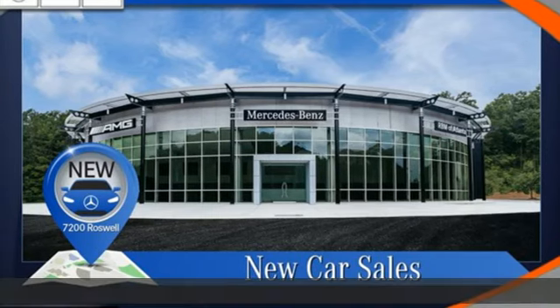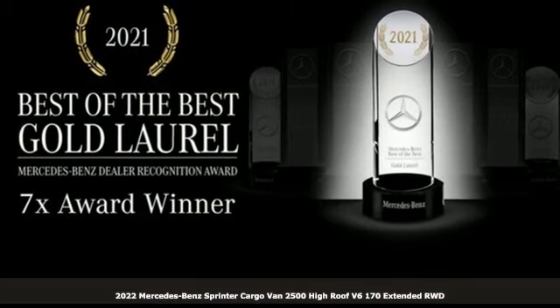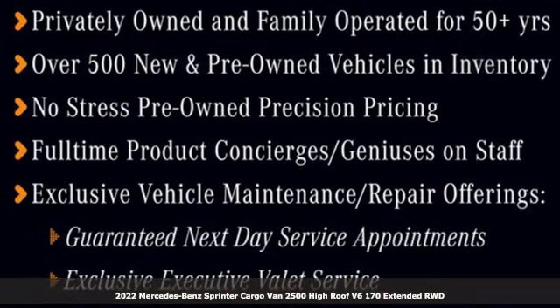Here's a new 2022 Mercedes-Benz Sprinter Cargo Van. Help your business stand out with the unmistakable design of this Sprinter.